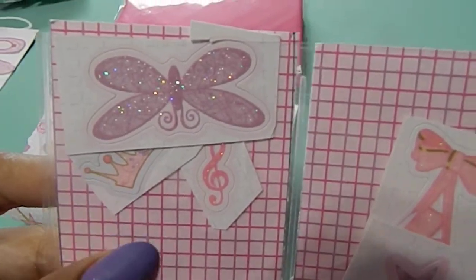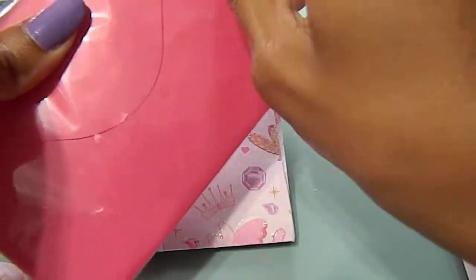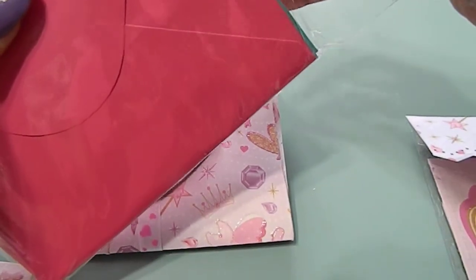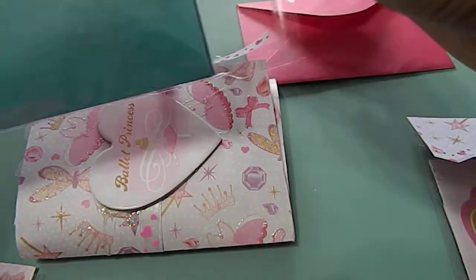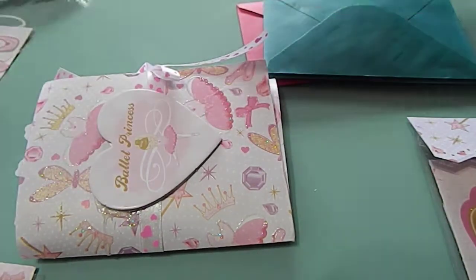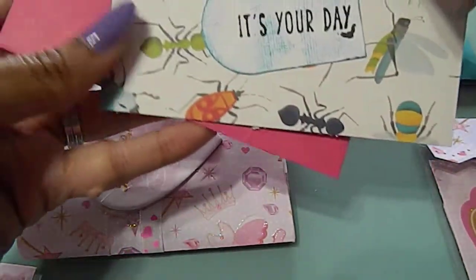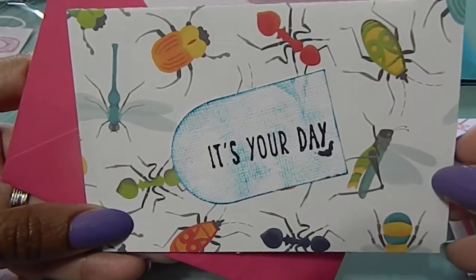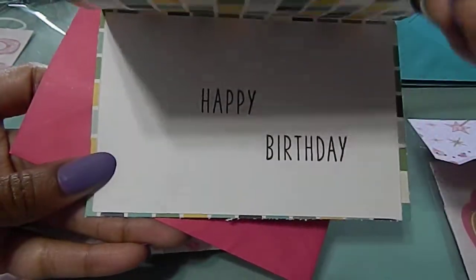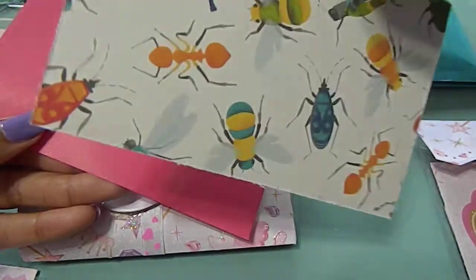This is her mini pocket letter. She also gave me a set of four cards. This card right here says 'It's Your Day' — I love this, look at that, it's absolutely beautiful. It says 'Happy Birthday' on the inside — you did a great job on that.